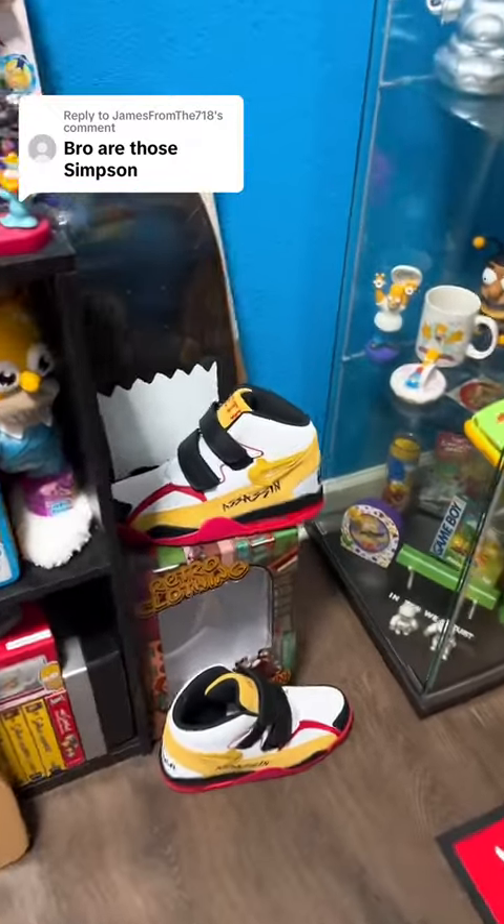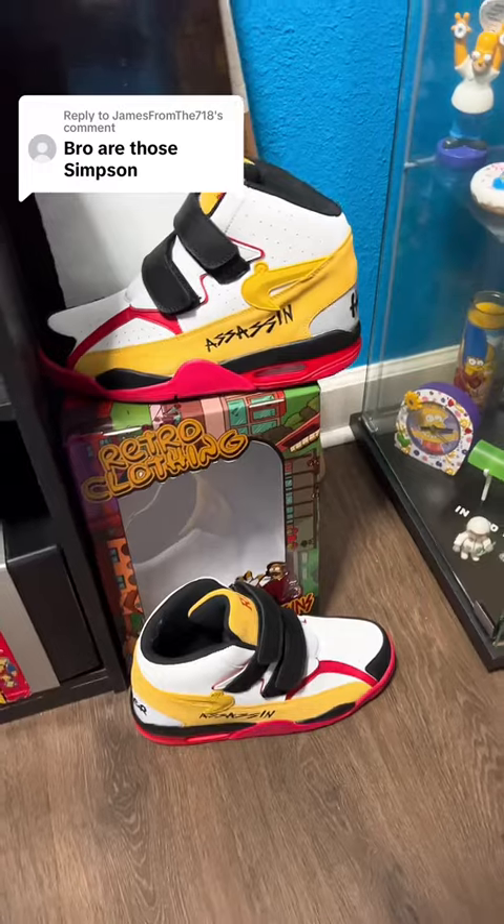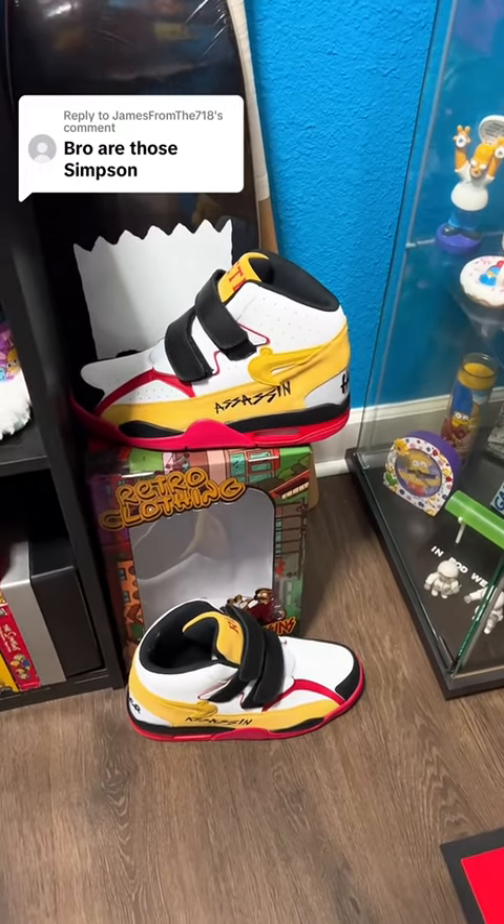Now let's shift over here — we have the Assassins. Retro Clothing just made these Assassins not too long ago. I've done a YouTube video about them as well as a TikTok video. These are amazing.